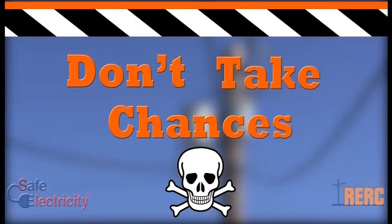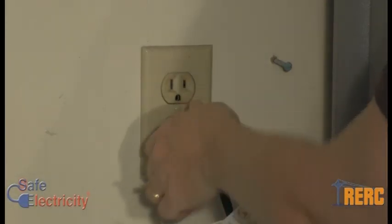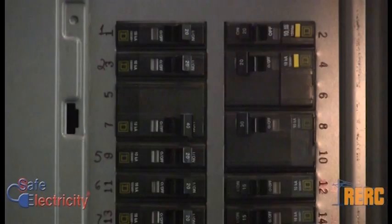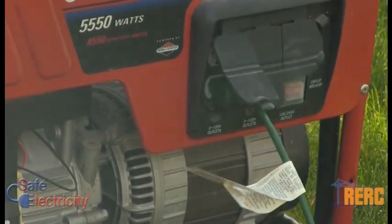Don't take chances. If you have a portable generator, never plug it into the outlet of your home or attach it to your circuit breaker. Use a heavy-duty extension cord to connect electric appliances to the outlet on the generator.